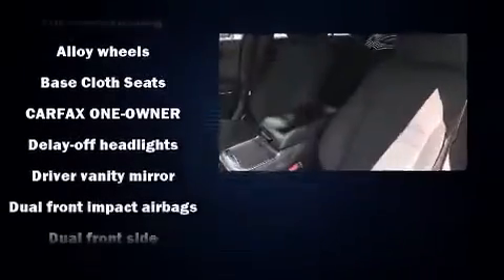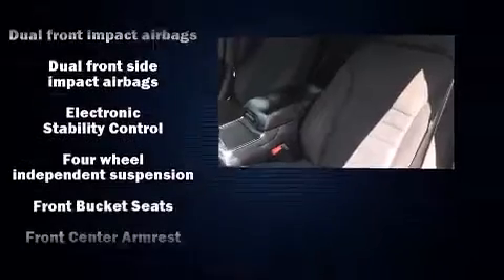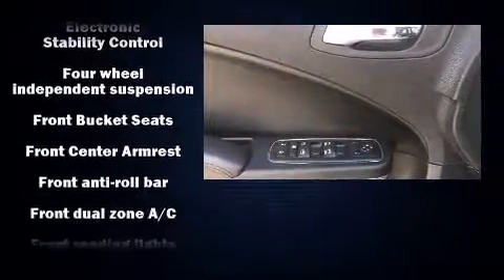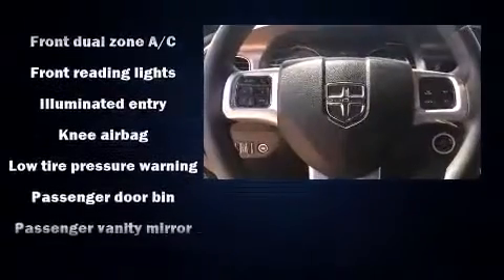Dodge also prioritized safety and security with features such as front-side impact airbags, brake assist, anti-whiplash front head restraints, ignition disabling, and four-wheel disc brakes with ABS.